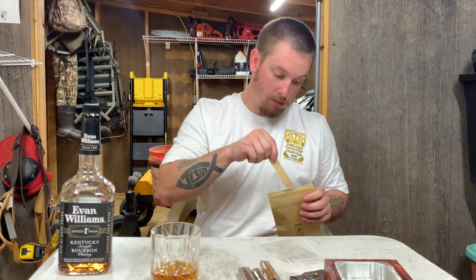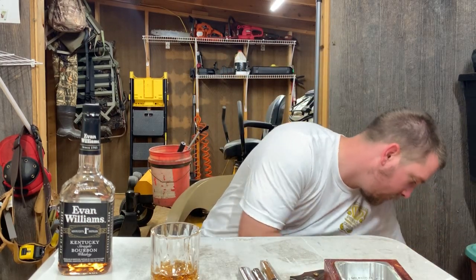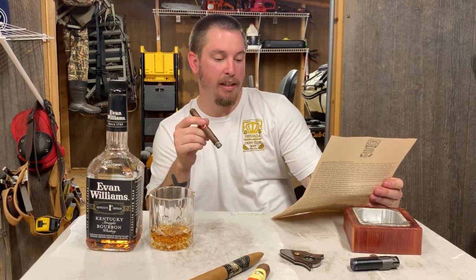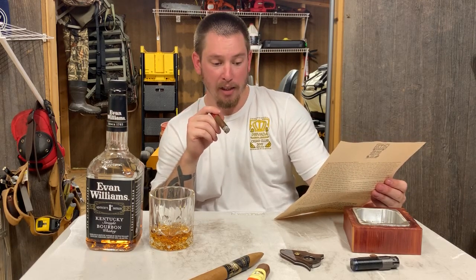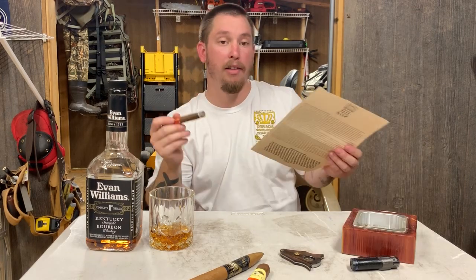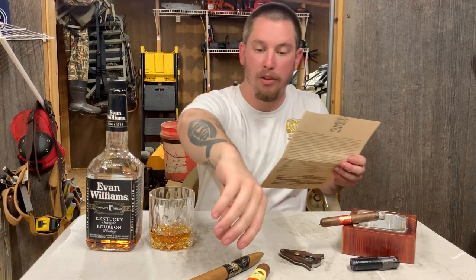What's up guys, welcome back to the channel. Today is another cigar box review, and I know you're saying Josh, we just did a cigar box review. That is true. But this one is from Provada Cigar Club. I reached out to these guys and they did send me a box to show y'all. This is a sponsored video by Provada, and I really got interested in these guys because I saw them online.